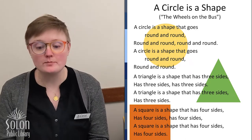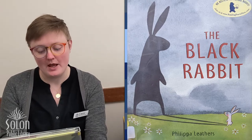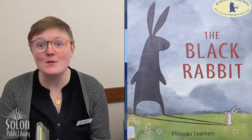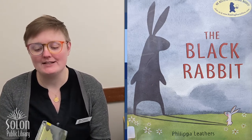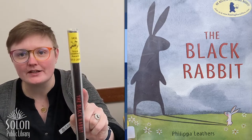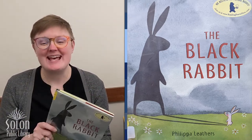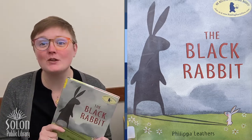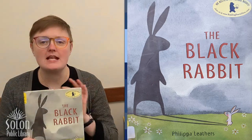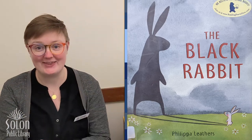Our first book today is called 'The Black Rabbit' and it is written and illustrated by Philippa Leathers. This book was an Iowa Goldfinch Award book in 2015 to 2016. Goldfinch books are books that the Iowa School Library Association votes on to say this is a great book and every kid in Iowa should read it. So we're going to read it together today.